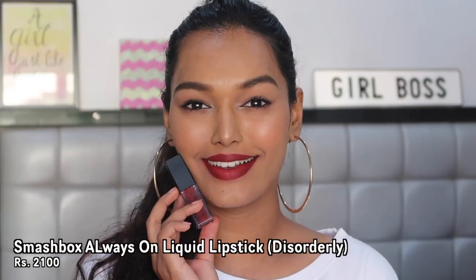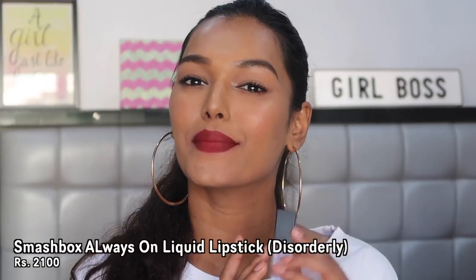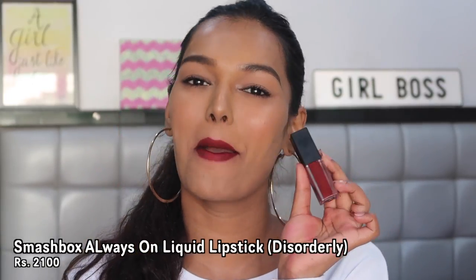The last lipstick — my recent obsession — is the Smashbox Always On Liquid Lipstick in the shade Disorderly. One of my subscribers recommended this to me and I went ahead and purchased it from Sephora and fell in love. When I swatched it I realized why do I not own this already — it's so beautiful. The color is the most unique compared to all of these lipsticks; I do not have a dupe for this one. It's the right amount of vampy and feminine mixed together, exactly the kind of shade I love. The Always On Liquid Lipstick formula is the most comfortable liquid lipstick formula I have — super matte but not drying at all, very lightweight and luxe. It lasts for super long and is worth the 2,000 rupees.